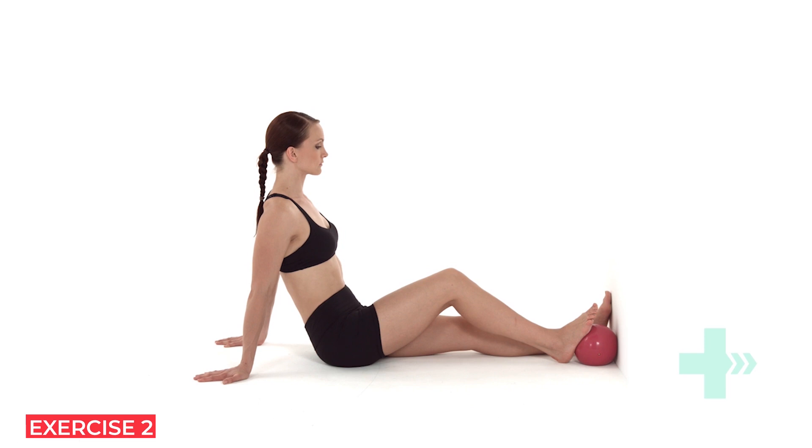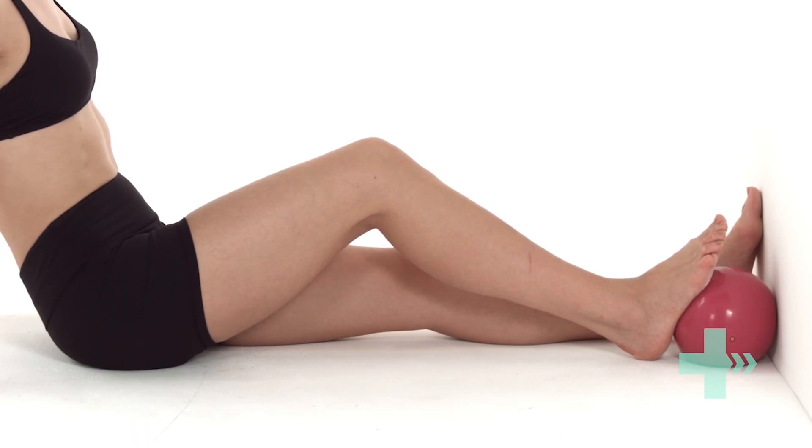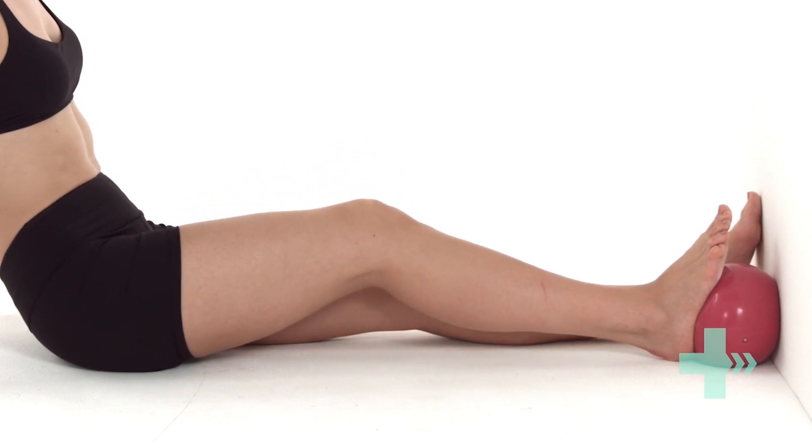Sit with your leg straight out in front of you. Place a small ball against a wall. Put the foot of your affected leg flat up against the ball with your knee slightly bent. Keep your knee pointing directly upwards. Push the heel of your foot into the ball, trying to straighten your knee. Use the resistance of the ball to push against so you feel the movement.